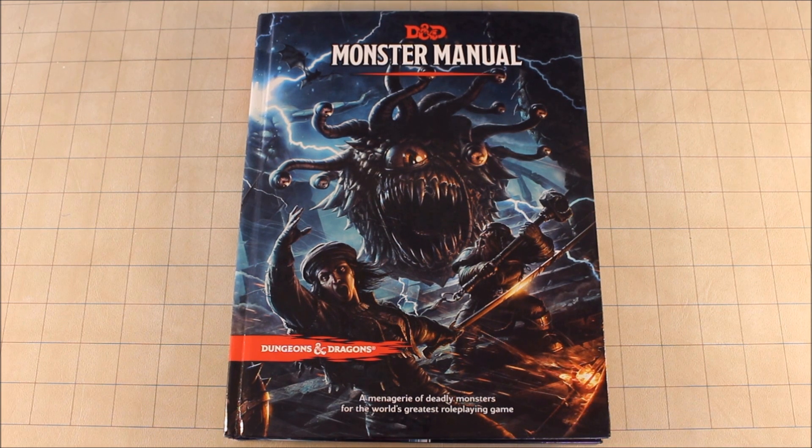If you found this video helpful or informative, please share, like, and subscribe if you haven't done so already. Hit the bell button underneath the video if you want occasional notifications. I do videos every day so you probably don't need to be notified. If you have any questions about the Monster Manual just put them in the comments and I'll answer those questions. Until next time, keep rolling those 20s.